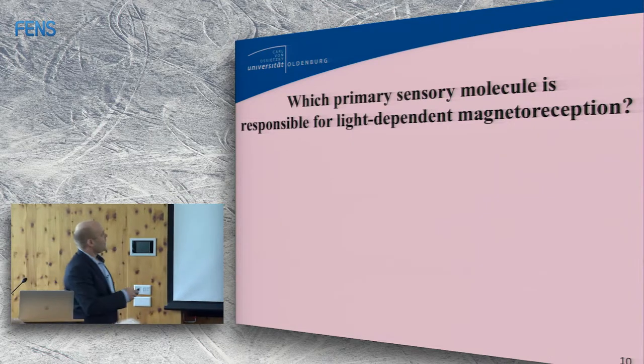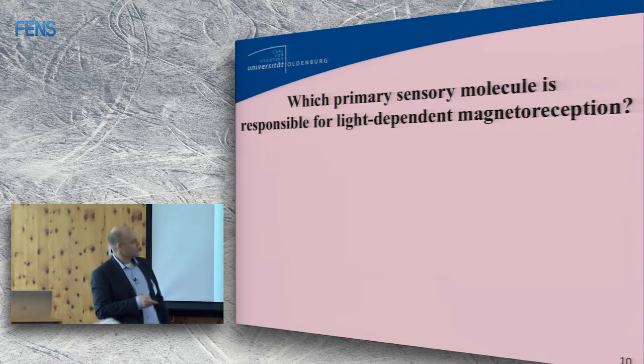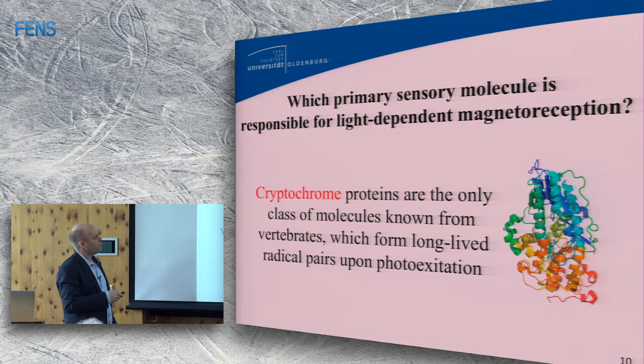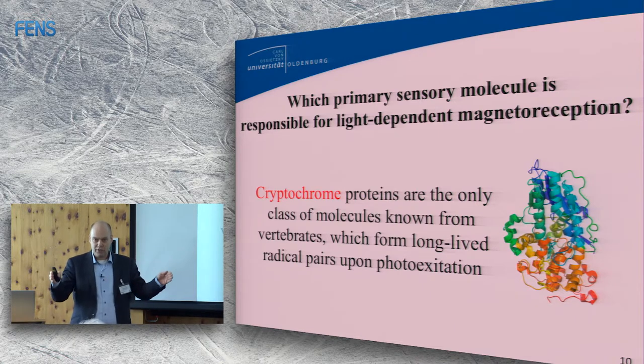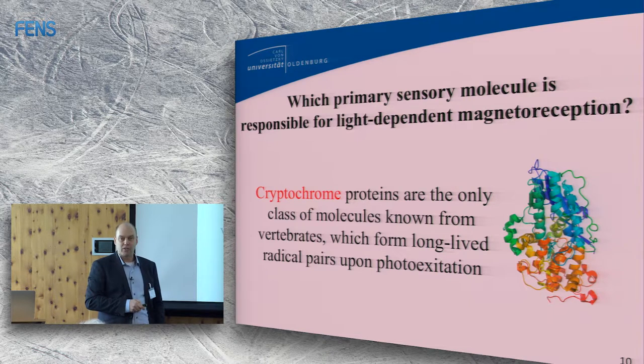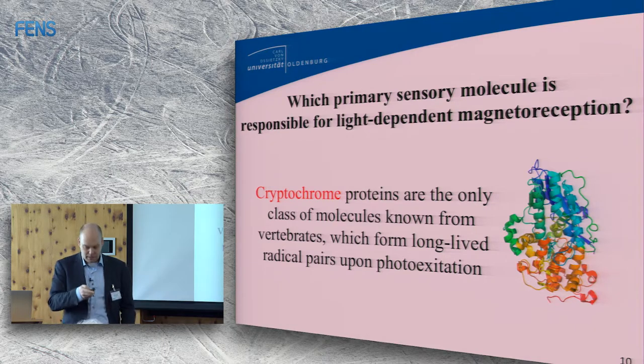What we can ask for sure is which primary sensory molecule is responsible for light-dependent magnetoreception. The cryptochrome proteins are the only class of molecules known for vertebrates that form long-lived radical pairs upon photoexcitation. This has been suggested for 17 years; in those 17 years no new suggestion has come up — nobody has been able to find another protein in vertebrates that forms long-lived radical pairs. So these are the only class of proteins that can currently be a candidate for light-dependent magnetoreception.